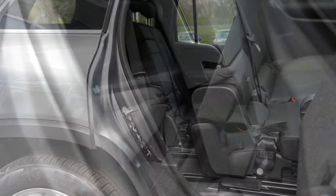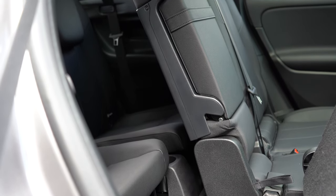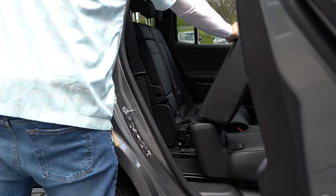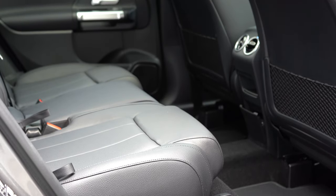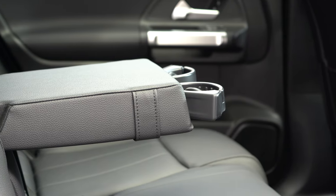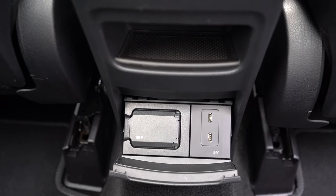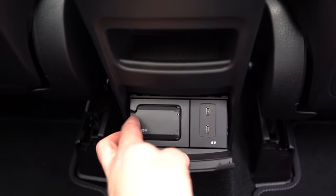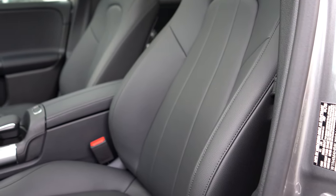Third-row legroom comes in at 29.1 inches — about the same as a Ford Mustang — so it's better left for smaller children. Access to the third row is easy though; you just slide the second row forward and it locks into place. Second-row legroom is 38.1 inches. Back there you'll also find a rear center armrest with cupholders, rear ventilation, dual phone charging ports, and a 115-volt power outlet — which actually comes standard on the GLB, something you don't usually find.